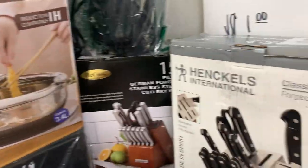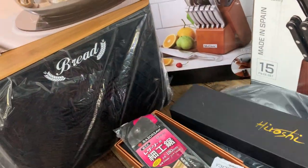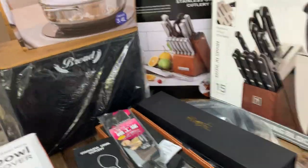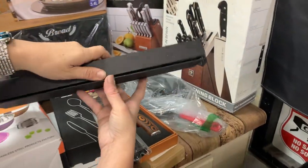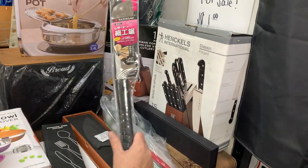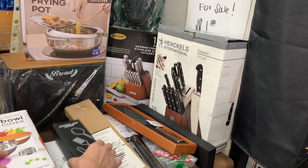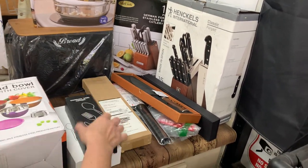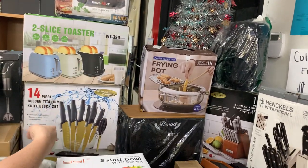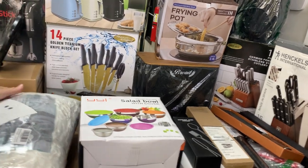We have knife sets, individual knives — got a skillet here, a knife there, a knife set, some silverware, another box of silverware. We've got a frying pot, a bread box, a George Foreman grill, a two-slice toaster, more knives — we're on it tonight, guys. We've got bowls too.